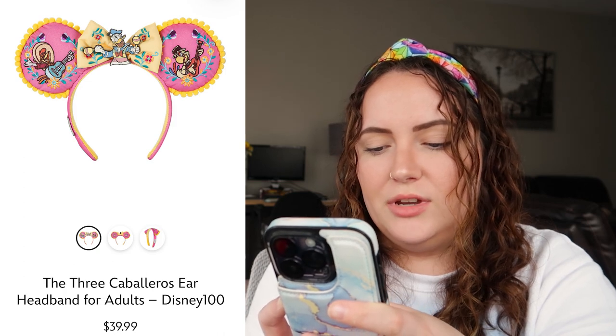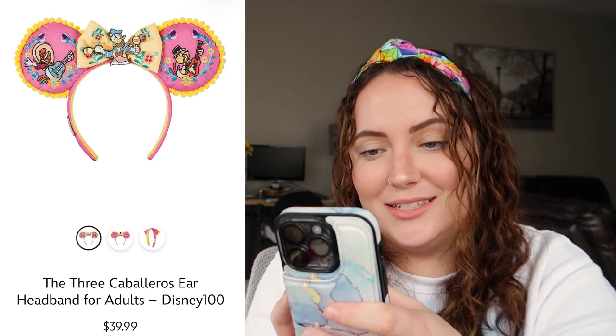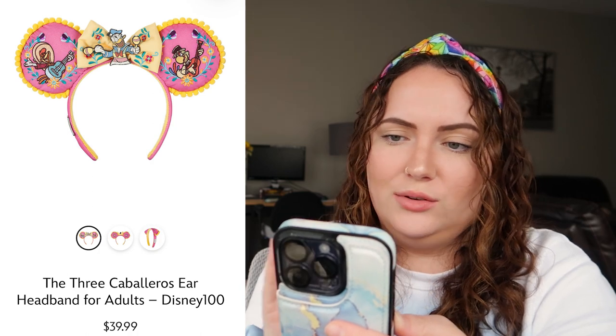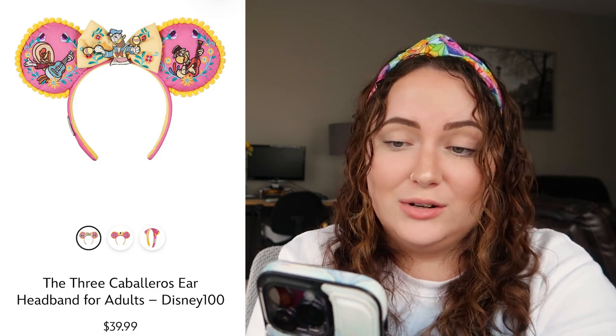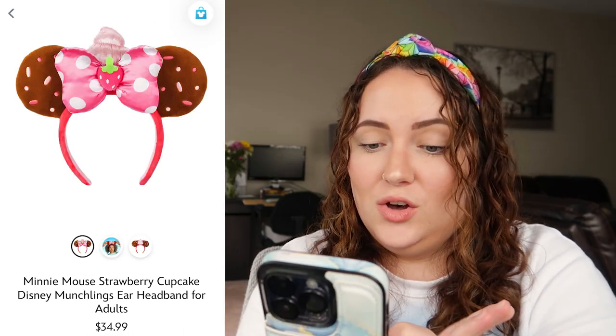Up next we have the Three Caballeros ears for the Disney 100 collection. I like how Donald is shaking the maracas on the bow and the other two Caballeros are on the actual ears. I really like how Disney is starting to do this kind of detailed trim going around the edges of the ears — I think it's adding a lot and making it very cute. I'm not a huge Grand Fiesta Tour fan, but I do really like the colors — pink and yellow go very nicely together. I'll say a 9 out of 10.